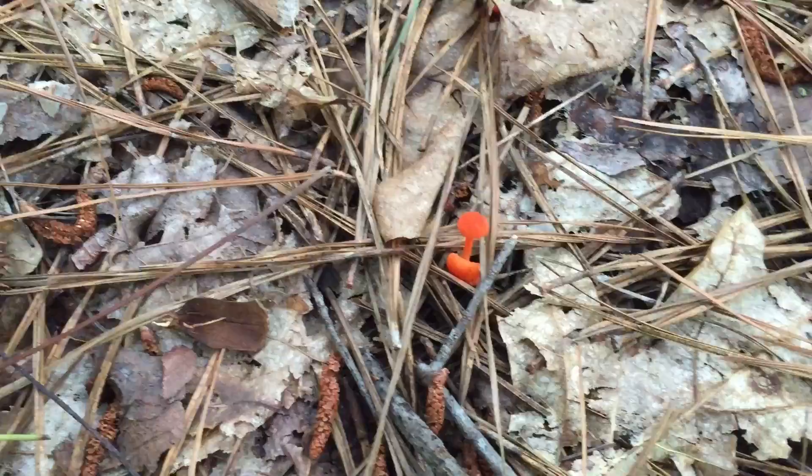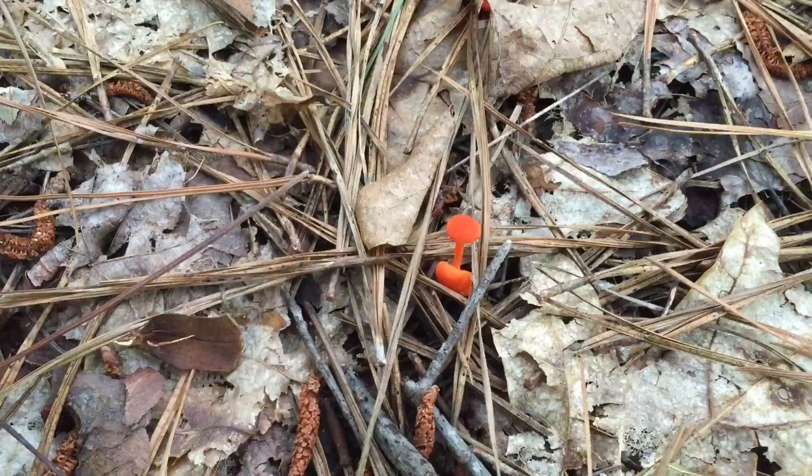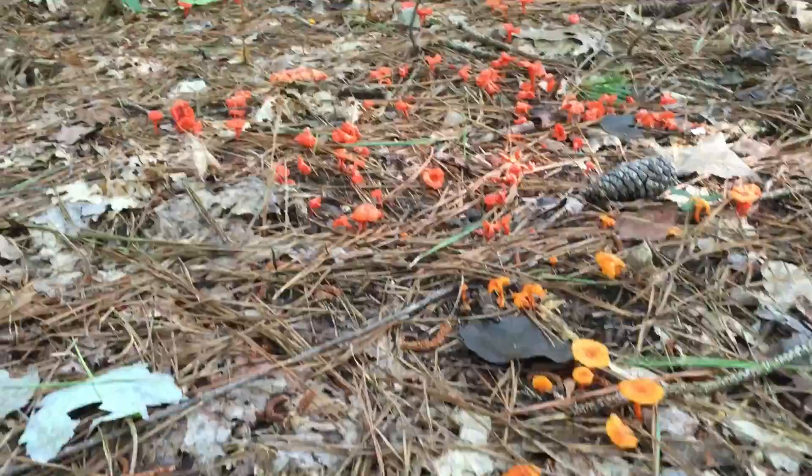Now on to the cinnabar mushrooms — the first little group of them is right there. Here is a tiny beginning little button of Cantharellus cinnabarinus, the cinnabar chanterelle. A much smaller version. Here's just a couple, but what I'm going to show you is how prolific these become.